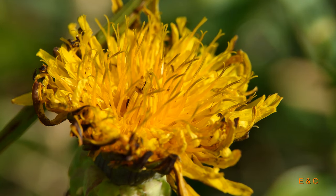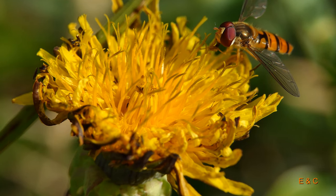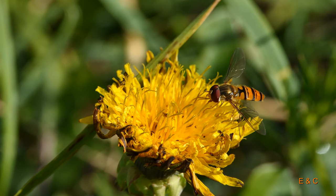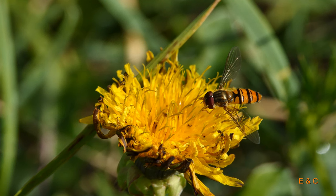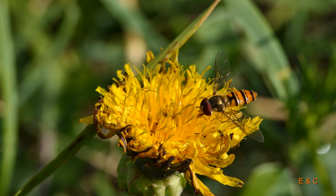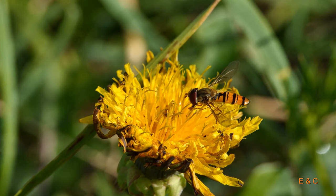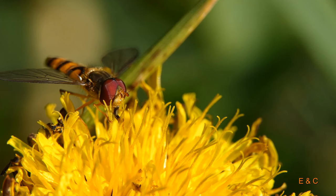Und hier eine ganz interessante Schwebfliege – die Hainschwebfliege. Wir haben sie eine Zeit lang recht häufig gesehen, aber in diesem Jahr eigentlich kaum noch. Das ist übrigens ein Männchen – man kann sie unterscheiden: die Männchen haben die Augen oben zusammen.